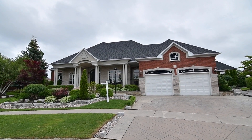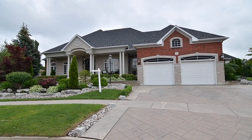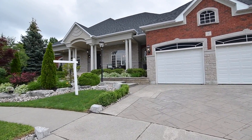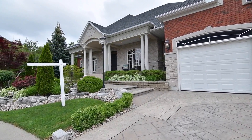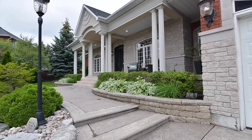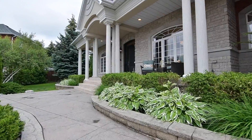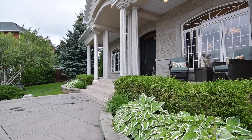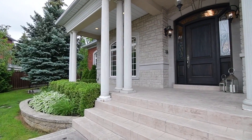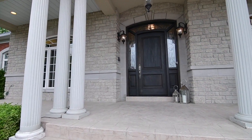Welcome to 11 Mac Carl Crescent, a stunning executive home with an impressive presence on a double lot, situated within the Rolling Acres community of Whitby. This home showcases extensive stamped concrete landscaping including an extended driveway, professional landscaping front and back, as well as a brick and stone exterior with a grand columned and covered front entry with exterior accent lighting.